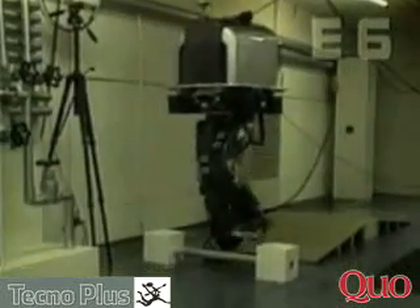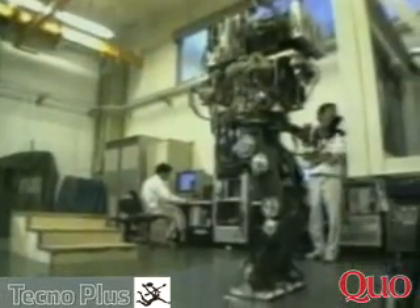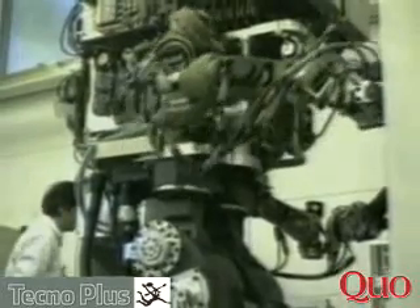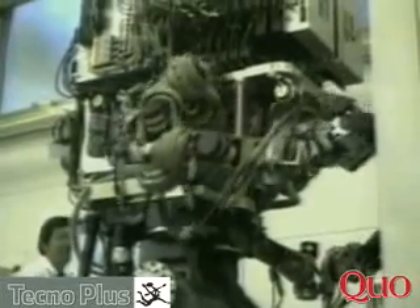However, all E series robots lacked a torso. With control of leg movements firmly established, engineers moved on to the next major challenge: creating a complete robot with a body as lightweight and efficient as possible. Research and development also expanded to refine the movements of the robot's arms and hands.